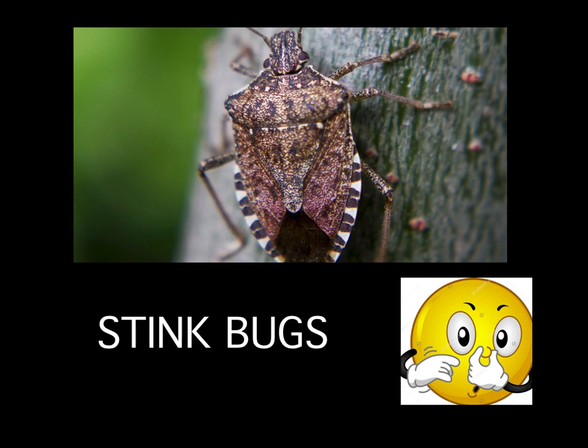Today I want to talk to you about a bug. It's kind of a special bug. It's called the stink bug. Do you guys know why this is called the stink bug? Because it makes a very stinky smell and not a lot of animals like it. We're going to talk about what makes this bug so special and how it makes this stinky smell.